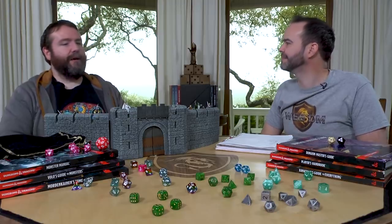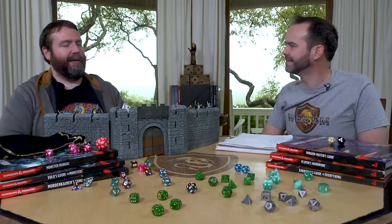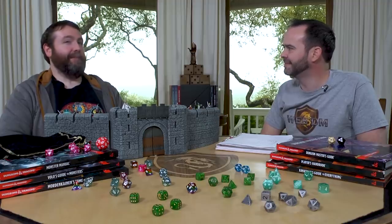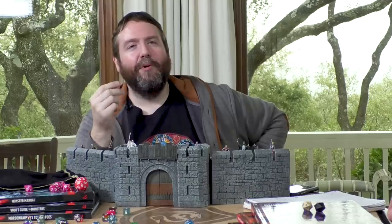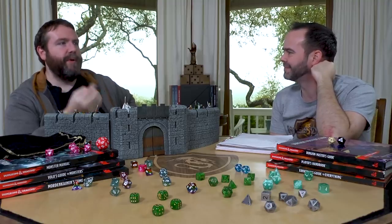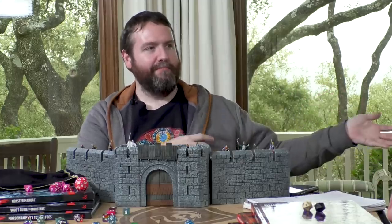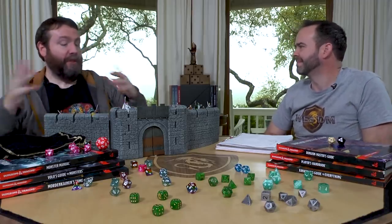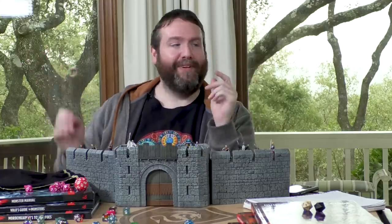Mage armor and shield are spells I will take reluctantly on a wizard, begrudgingly because I don't want to be hit in combat — which is why you'd take them in the first place. It leads me to think, couldn't this just be an ability that mages get? If everybody's taking this spell, maybe it is. But that's a different conversation. I like ceremony because it's multi-use. I like any spell that has a lot of functionality. It feels like a world-building spell — a spell that would exist in these worlds.